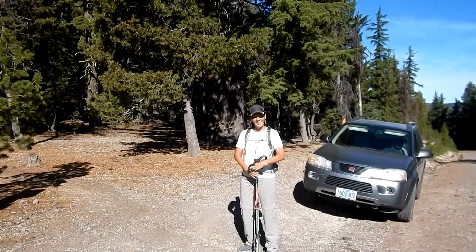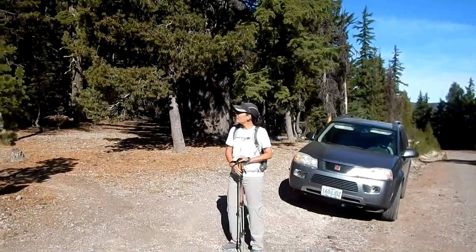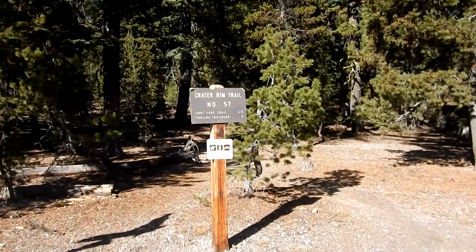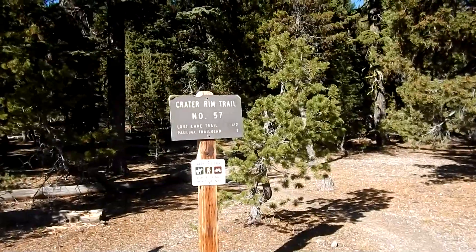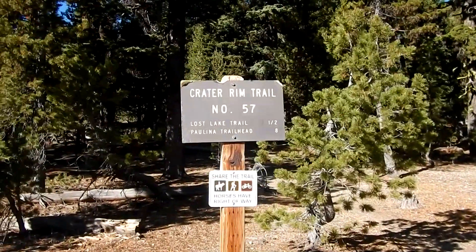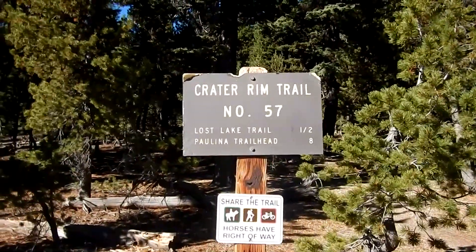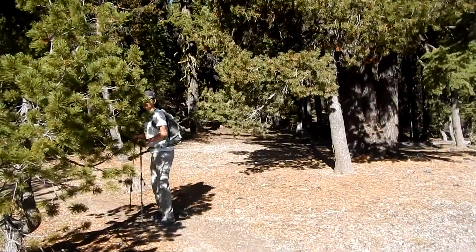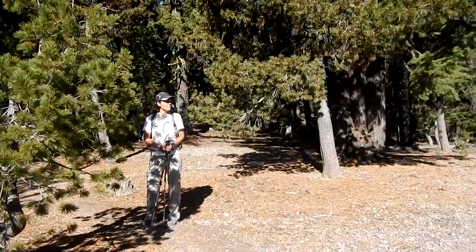Good morning. We're here on China Hat Road where it crosses the Crater Rim Trail. Today we're going to go over to Paulina Peak. I believe it's about five miles one way and the trail is real nice. It's gonna be real scenic. It's a clear day, so let's go see what we find.